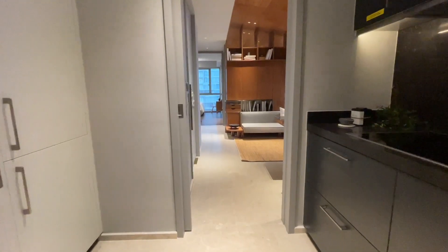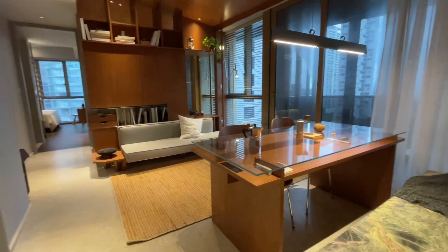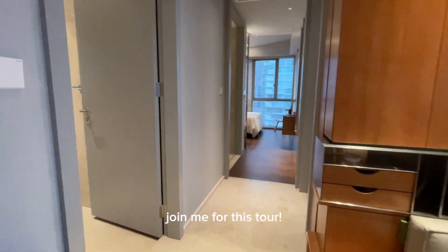Hi, welcome to 1204, another 2-bed, 2-bath plus private leaf lobby at 1 Drekord. This time round, the unit size is slightly smaller at 732 square feet, 68 square meters. Join me for this tour.